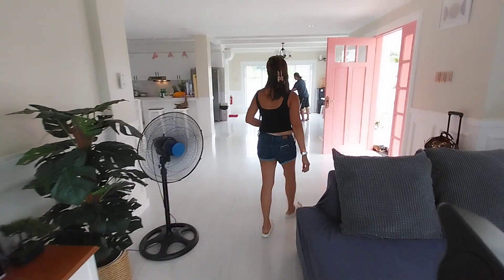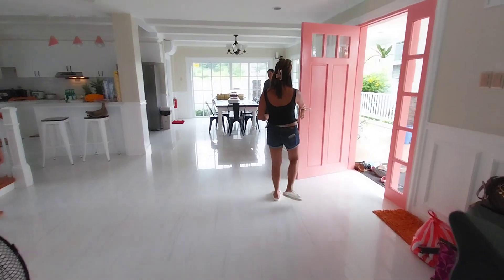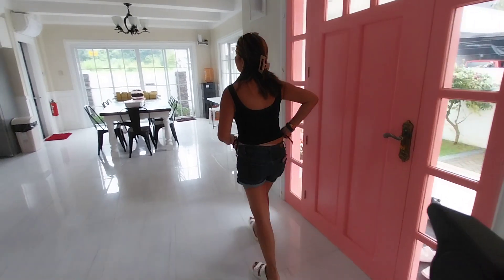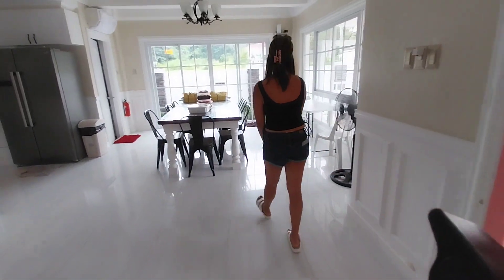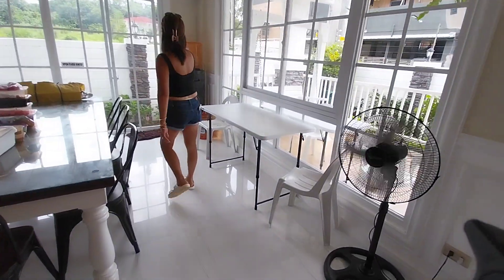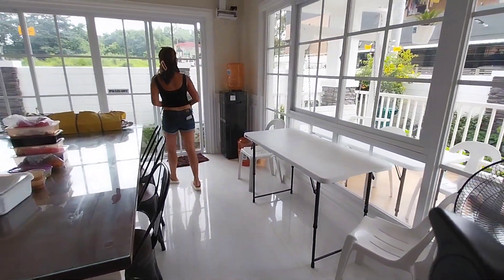On to the kitchen. This is the kitchen area. It's very airy because there are so many windows around here.